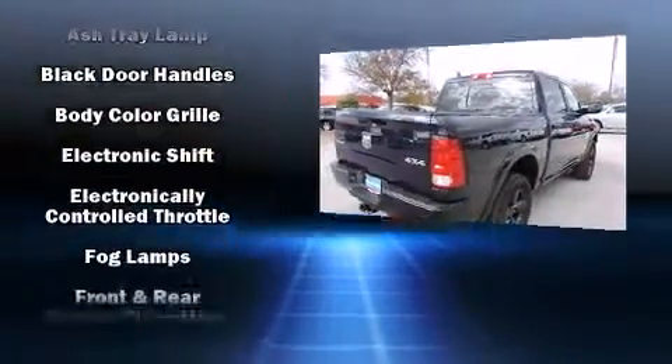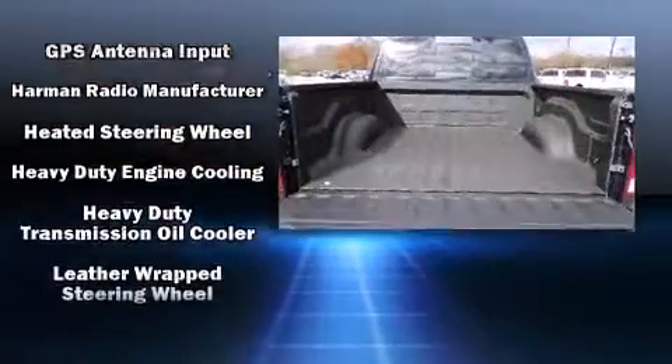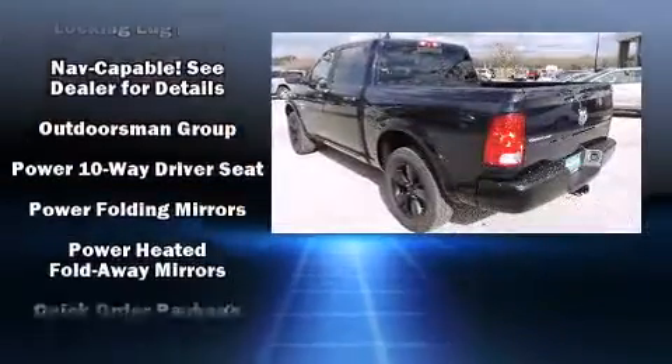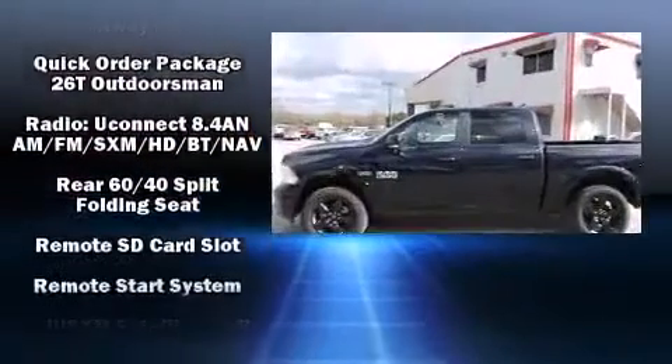Passengers are protected by various safety and security features including dual front impact airbags with occupant sensing airbag, front side impact airbags, traction control, brake assist, ignition disabling, and 4-wheel disc brakes with AVS.